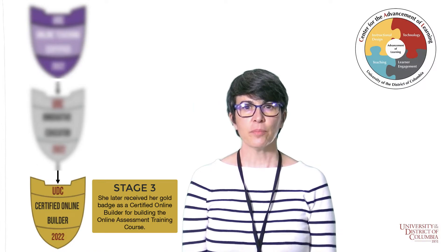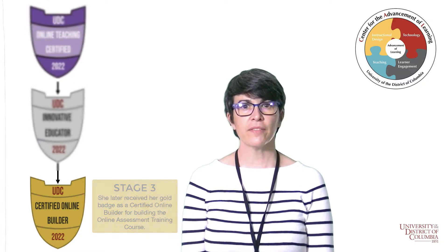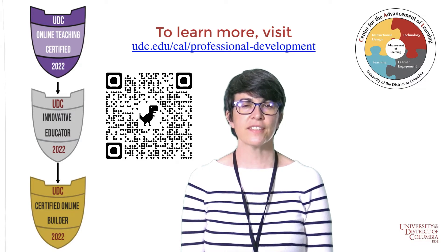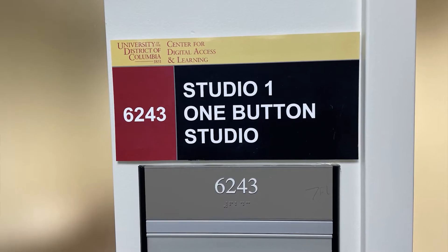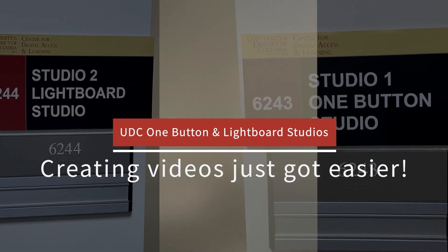The CDFLC process is an immersive and gratifying experience. You will come out of it with a course or a set of workshops that are designed for learner success. With UDC's One Button and Lightboard Studios, creating videos just got easier.